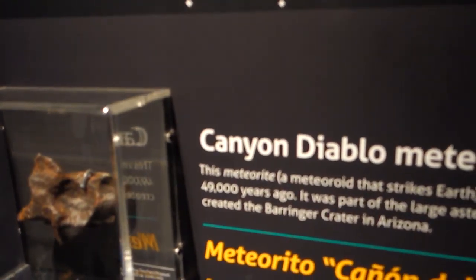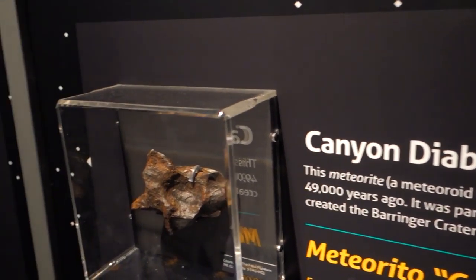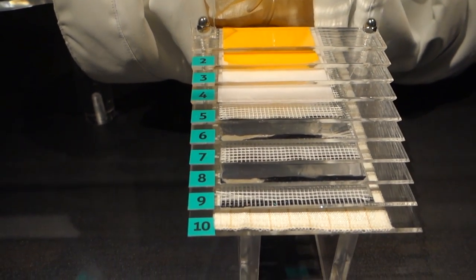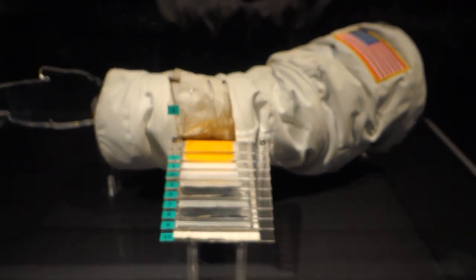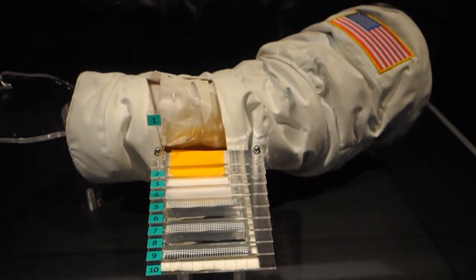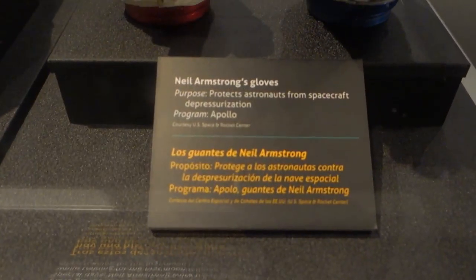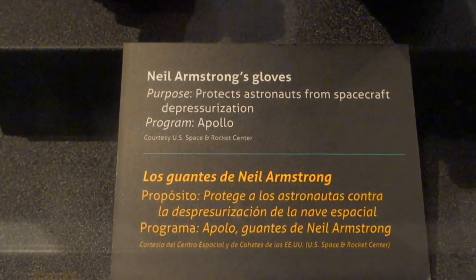This is an example of a meteorite that hit the Earth - Diablo Canyon. And to protect against that, this is an example of the various layers found within the standard sort of arm of a spacesuit. It's like 10 layers of stuff. Wow, check that out.